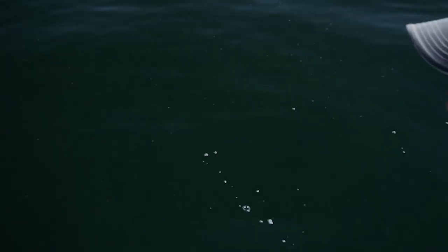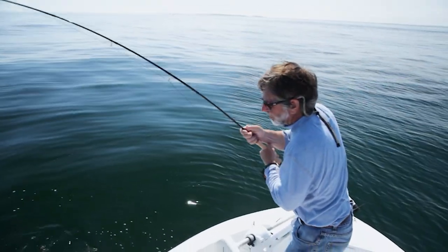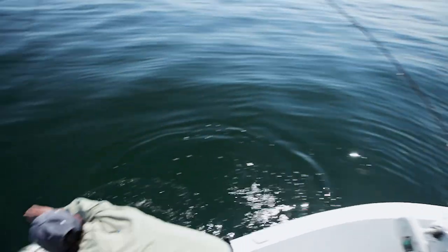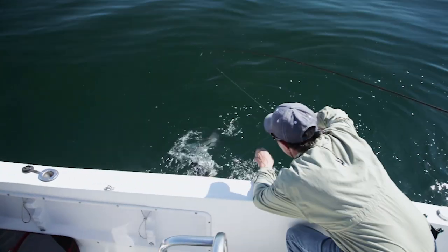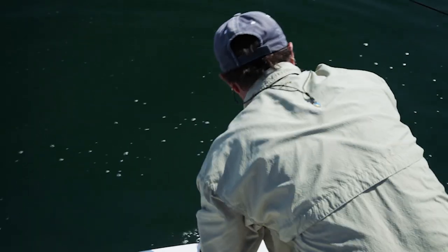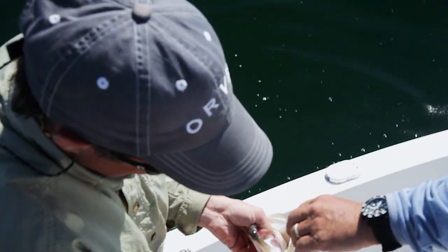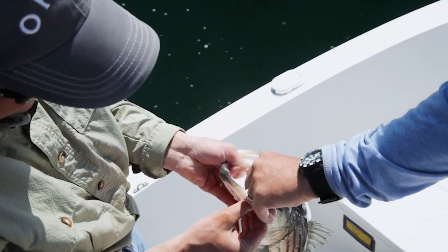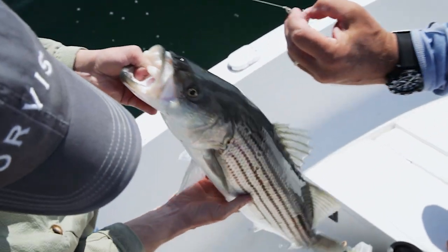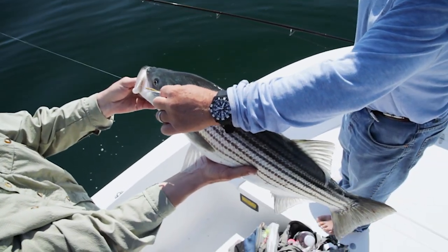Notice how I'm turning him side to side to disorient him and tire him out. I put on a little surf candy — caught this fish on a very small baitfish imitation. Big fish, big fly, but sometimes just a little one does the trick. That's the kind of baitfish he's eating.